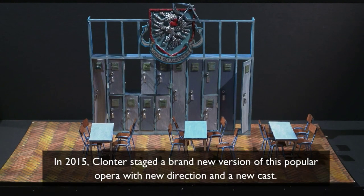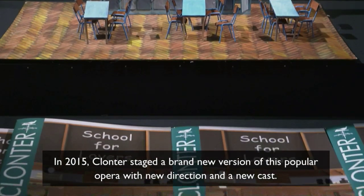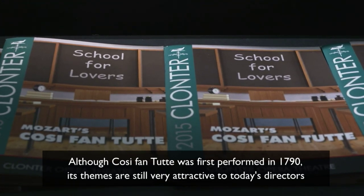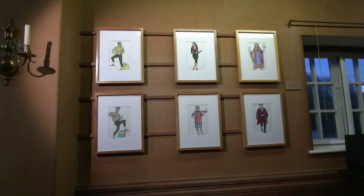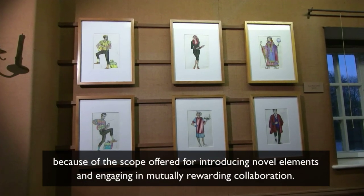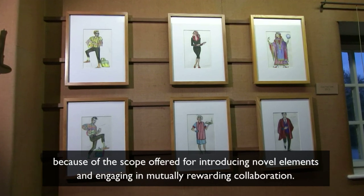In 2015, Klonta staged a brand new version of this popular opera with new direction and a new cast. Although Cosi Fan Tutte was first performed in 1790, its themes are still very attractive to today's directors who often respond to the challenge of setting it in different areas. This is a challenge shared by designers too because of the scope offered for introducing novel elements and engaging in mutually rewarding collaboration.